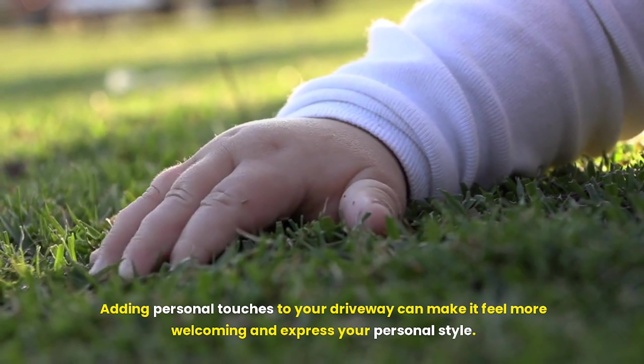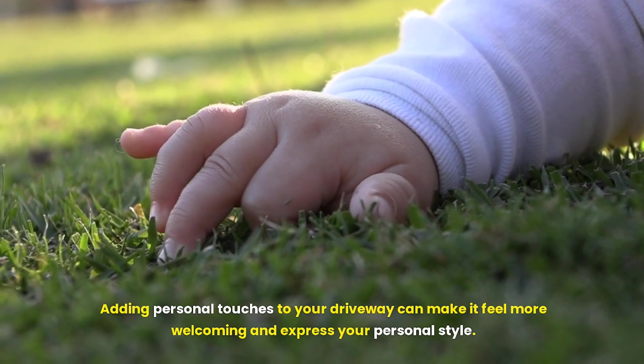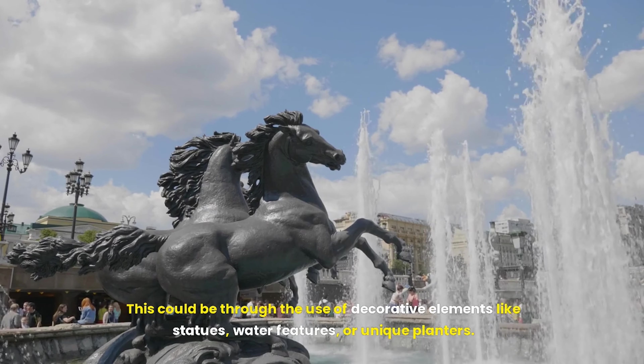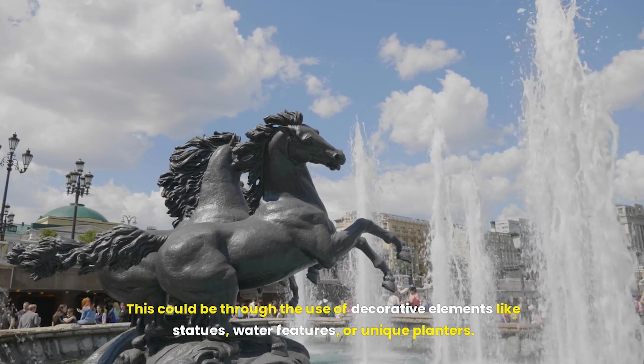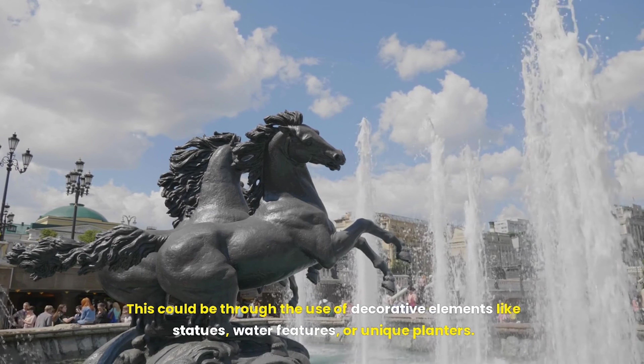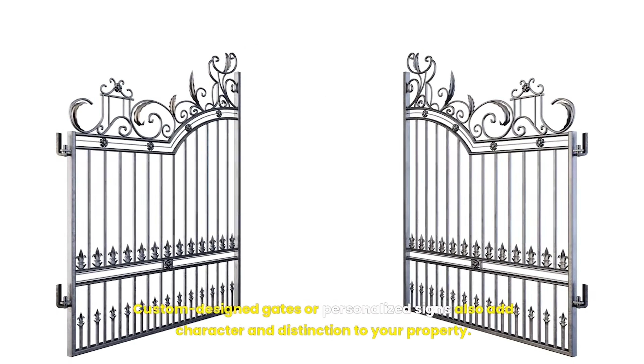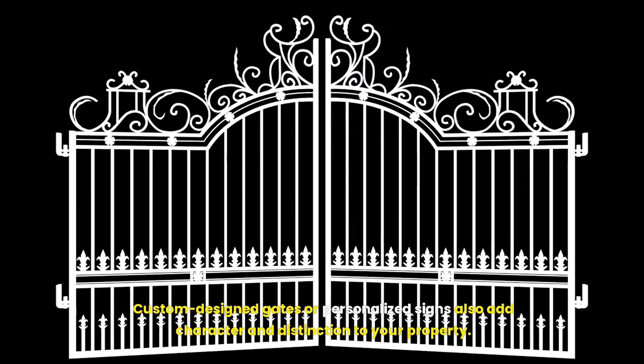Adding personal touches to your driveway can make it feel more welcoming and express your personal style. This could be through the use of decorative elements like statues, water features, or unique planters. Custom-designed gates or personalized signs also add character and distinction to your property.